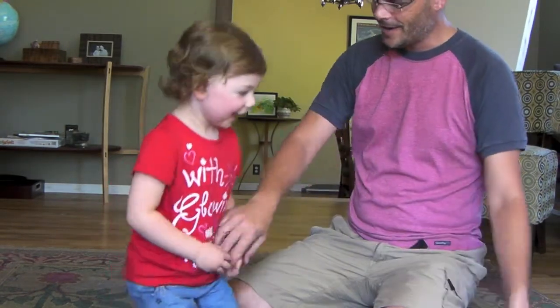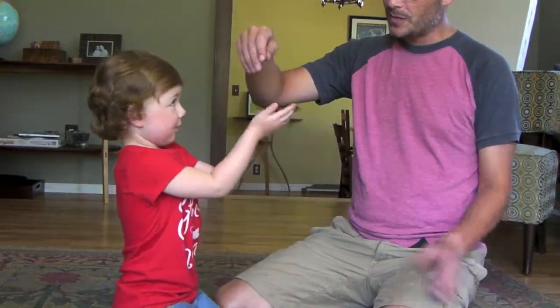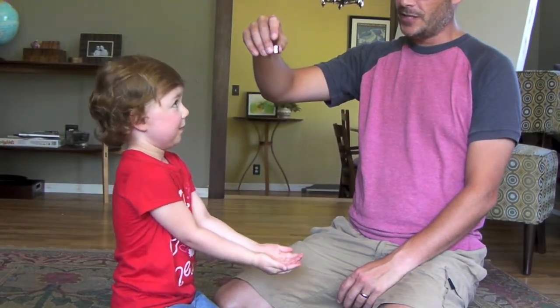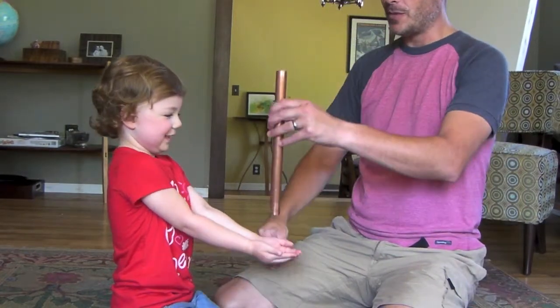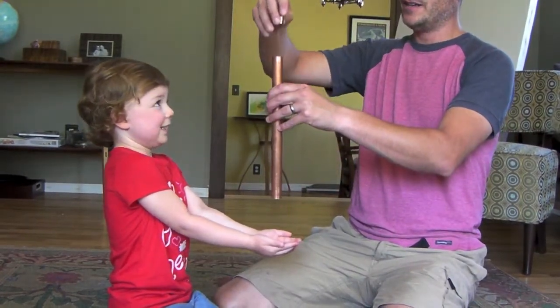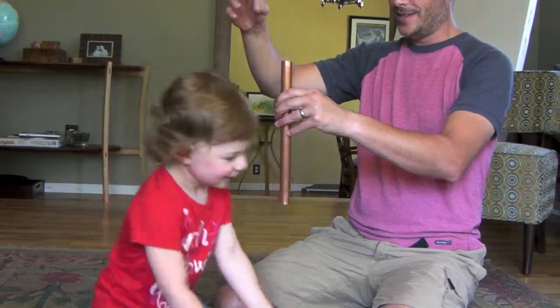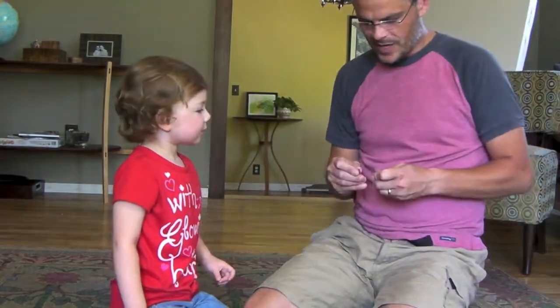It's pretty crazy, isn't it? All right, one more time. Let's drop it like this — you ready? You're going to catch it now? Whoops, you dropped it. All right, let's drop through the pipe one more time. You ready? It's pretty crazy, huh?